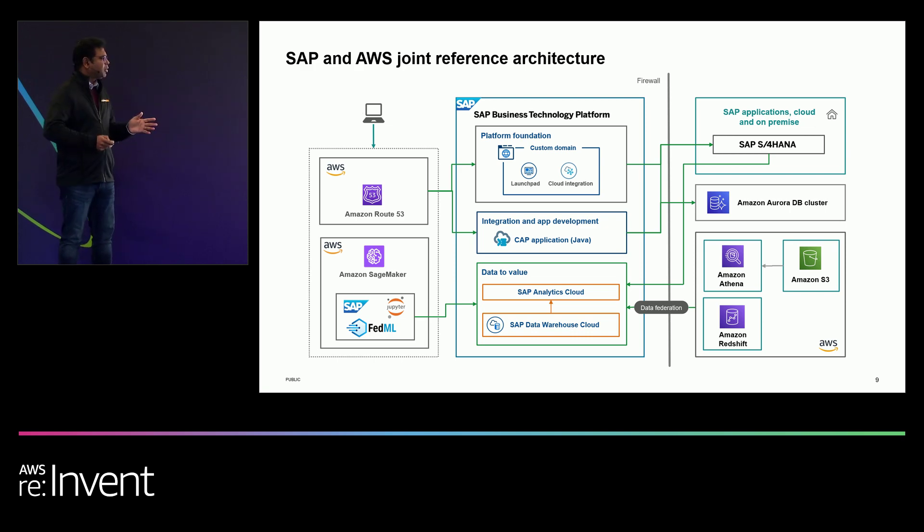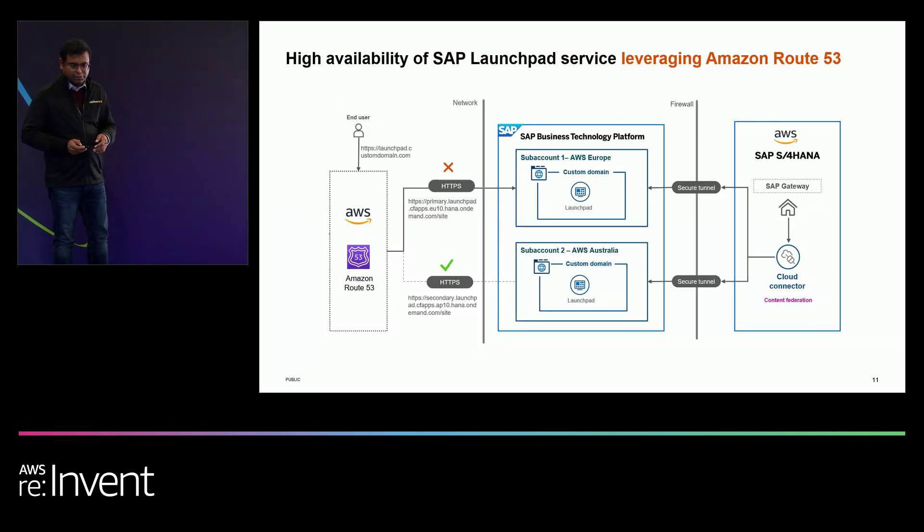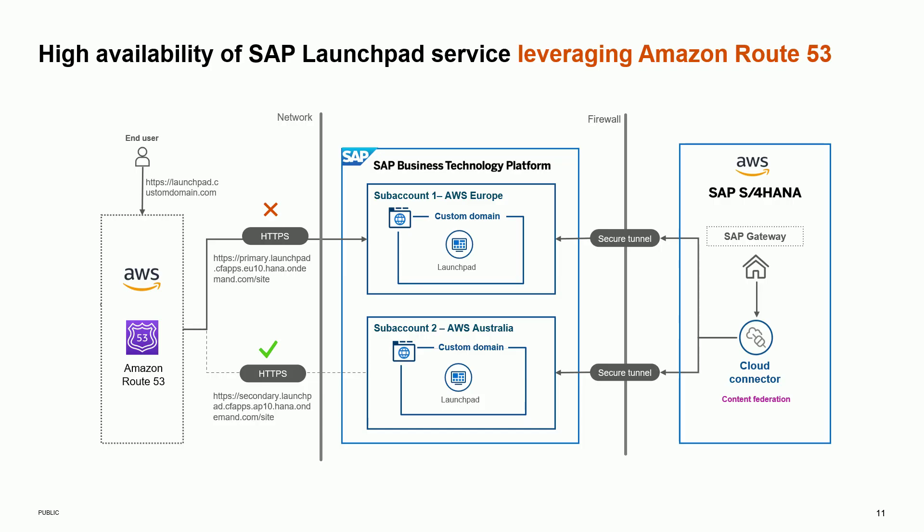There's a lot to cover. I'll run a little fast, but all of this information is publicly available — just search for 'SAP AWS reference architecture' in Google to get all the in-depth information. Now, platform foundation: Launchpad is the single point of entry for all SAP applications.